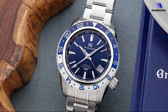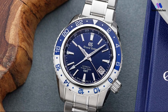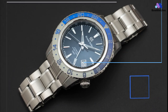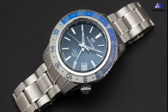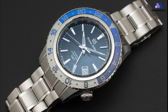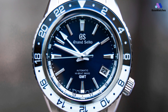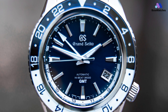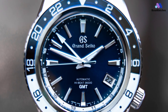This model incorporates caliber 9S86, a high-specification movement that provides the same accuracy and power reserve as the core caliber 9S85, while also providing the GMT function that international travelers require to ensure the accuracy of the time displayed is not compromised. When the time zone is changed, the white GMT hand displays the current time in the home time zone.